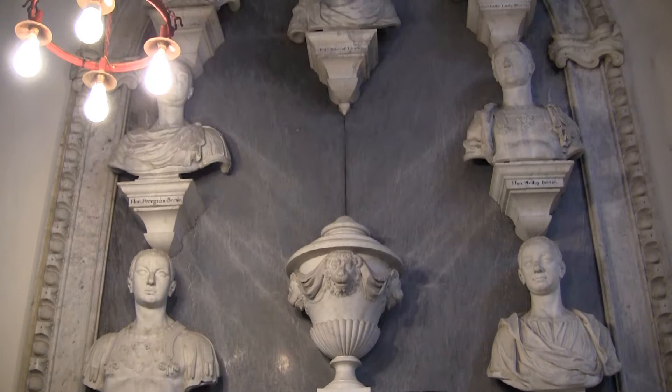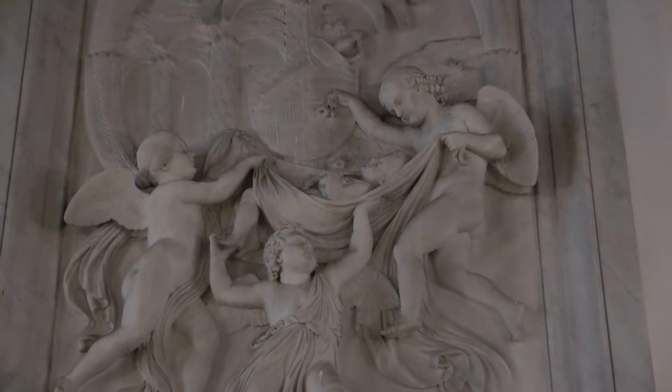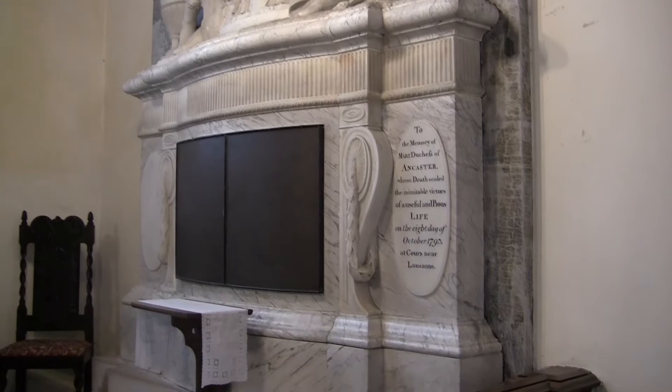Here we see seven busts tightly arrayed. And here a touching monument to a 15-month-old child who is being taken to heaven by angels. Here is a portrait of Mary Ancaster and it is held by her grieving husband.